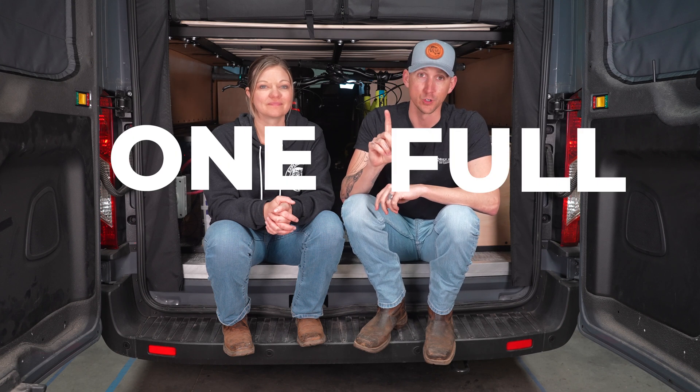Now let's talk logistics. We will need your camper for one full month. If we finish early, we'll let you know and you can come get it. But to give me and the team ample time for installation, video production, editing, pictures, and such, we're going to require a one month commitment.